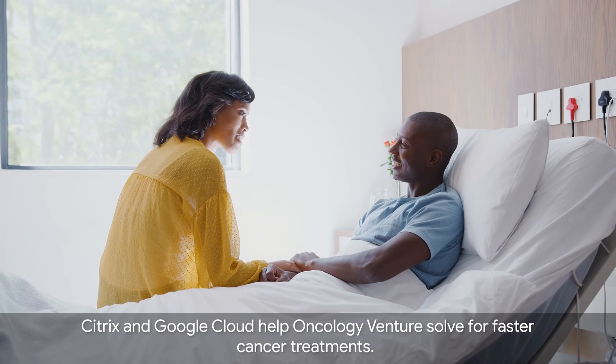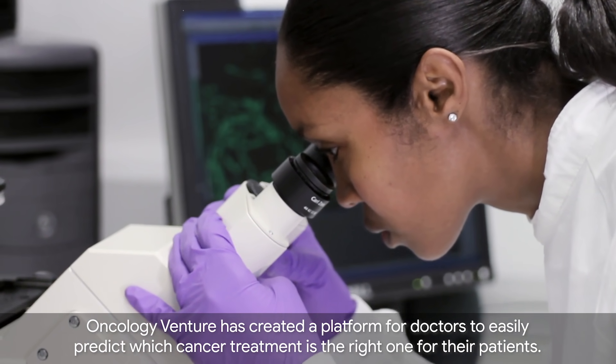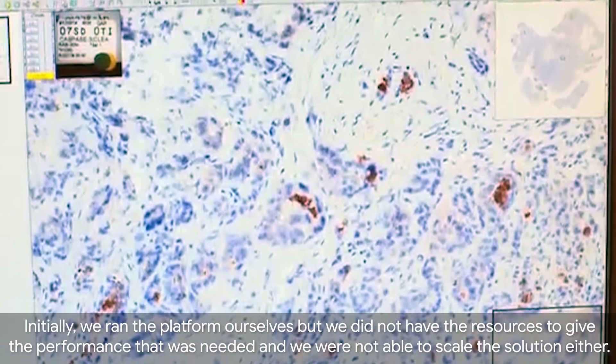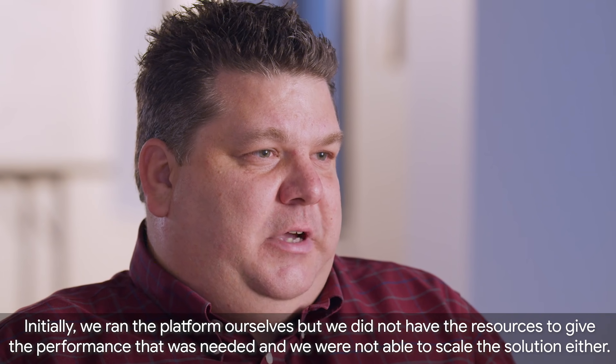Citrix and Google Cloud help Oncology Venture solve for faster cancer treatments. Oncology Venture has created a platform for doctors to easily predict which cancer treatment is the right one for their patients. Initially we ran the platform ourselves, but we did not have the resources to give the performance that was needed and we were not able to scale the solution either.